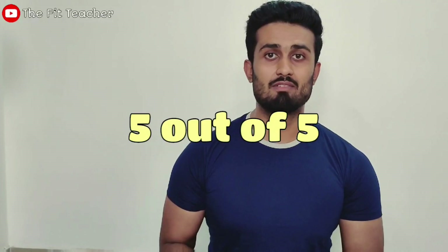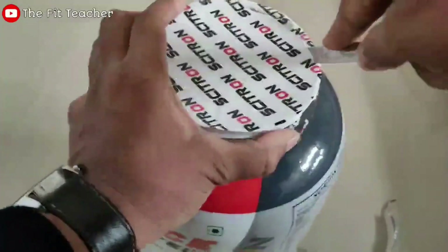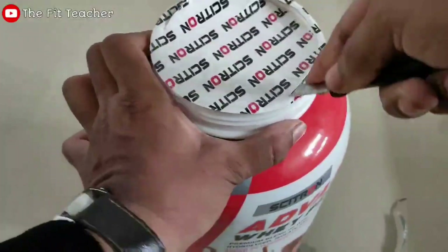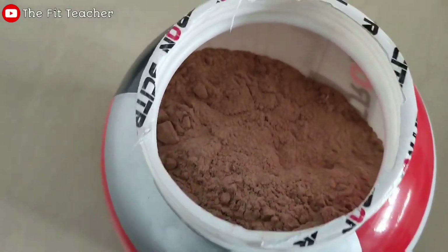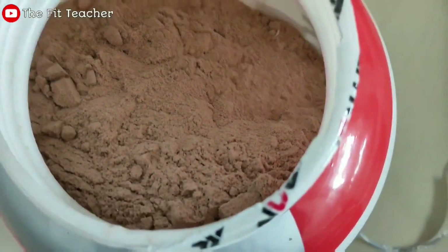The next point I am going to talk about is the texture. The texture is also very good. It has no lumps in it — it was a very fine texture. This means it is a very fresh product that has never been stored for long.